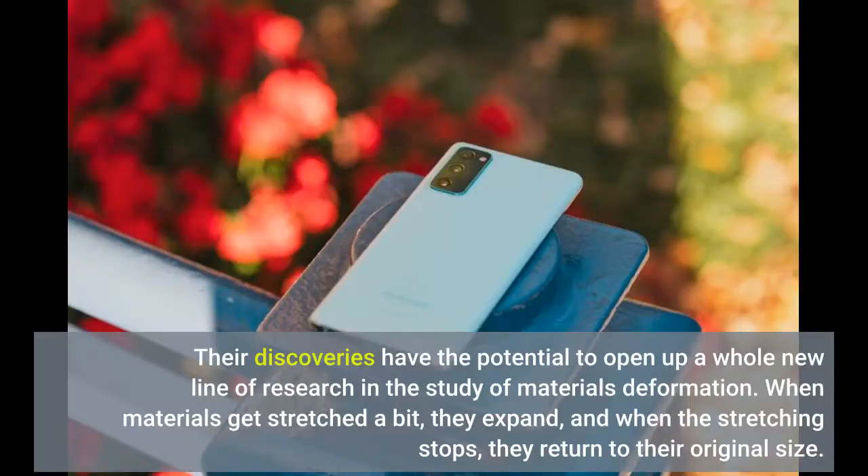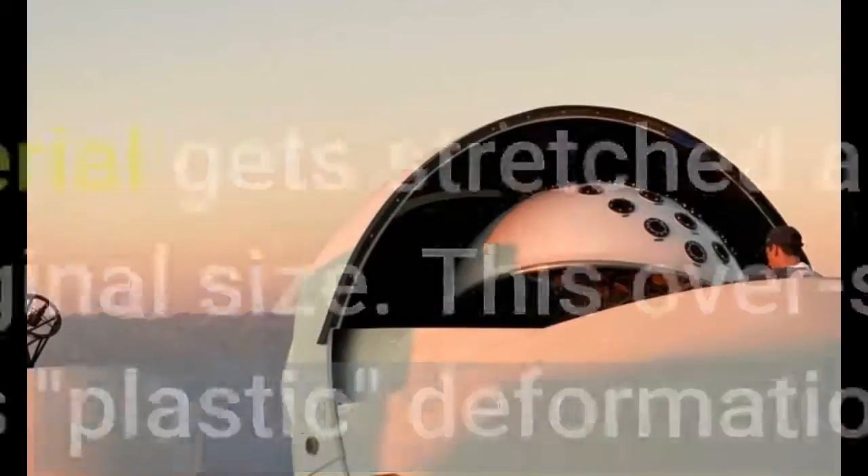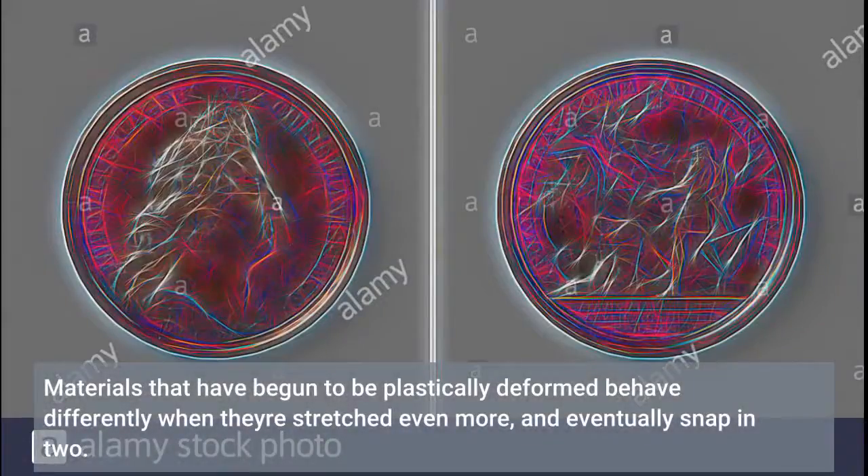When materials get stretched a bit, they expand, and when the stretching stops, they return to their original size. However, if a material gets stretched a lot, it no longer returns back to its original size. This overstretching is referred to as plastic deformation. Materials that have begun to be plastically deformed behave differently when they're stretched even more, and eventually snap in two.